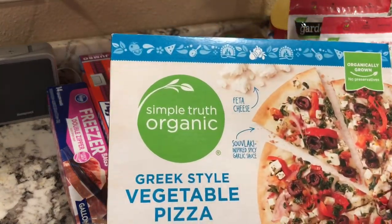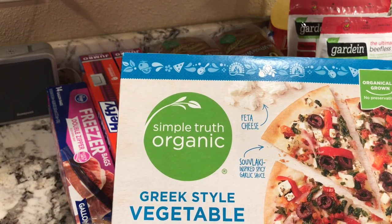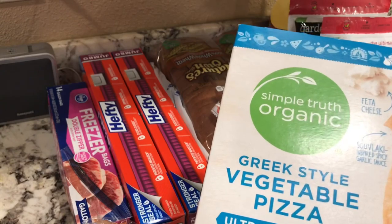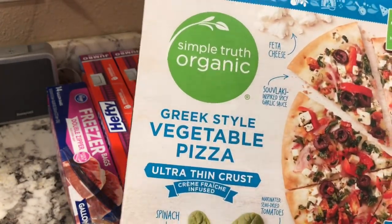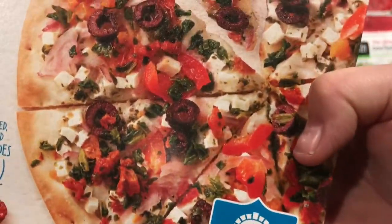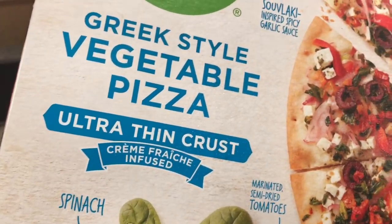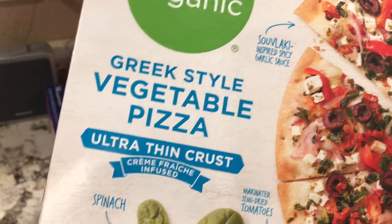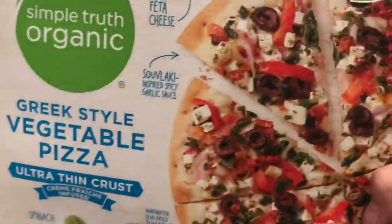I got one Kroger brand pizza — it was on sale, something like so much for $10, but I only got one. This is a Greek-style vegetable pizza. I just thought I'd try it — it looks good and I like Greek, pungent, spicy things. It's also ultra-thin crust.